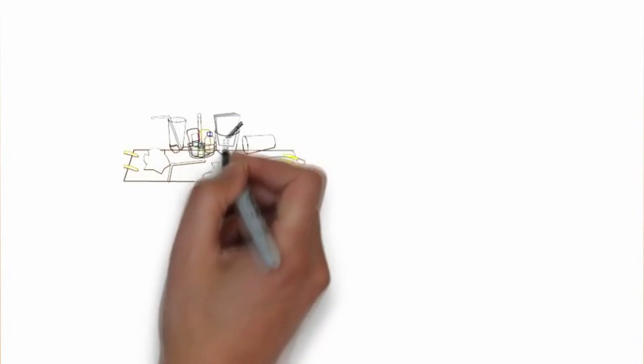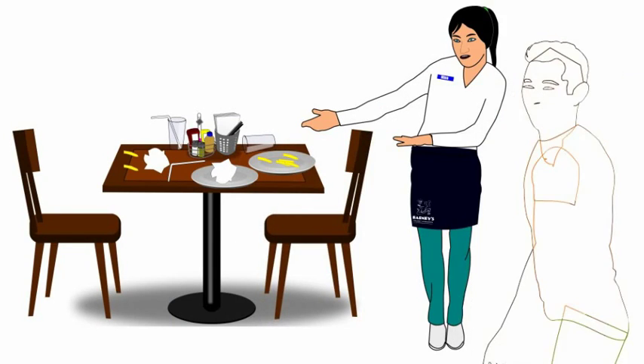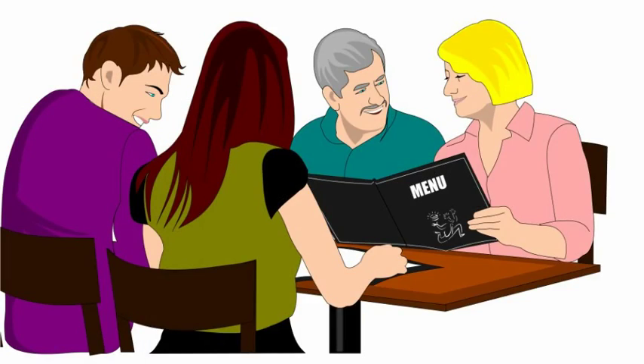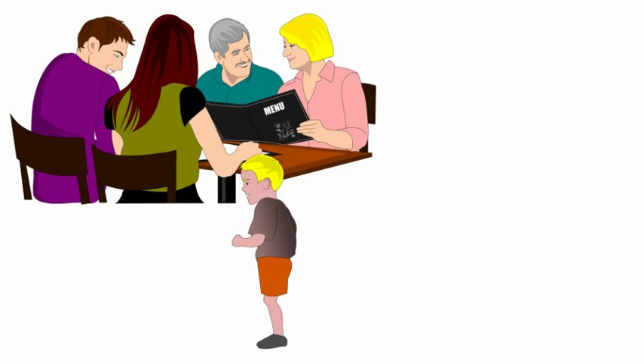Walking a guest to a dirty table is not professional and breaks the bond of trust at the very beginning of the guest experience. Be sure to present the menus to all of our guests. When children are in the party, remember to do the following.